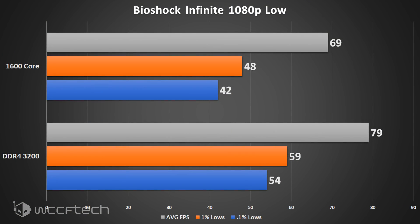Our first game was BioShock Infinite at 1080p low settings. We see about a 10 FPS difference on average FPS, and even more than that on the 0.1% and 1% lows. So even the slower GPU clock is faster when paired with faster memory.